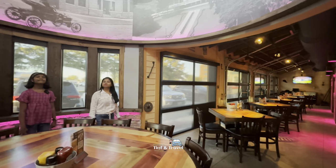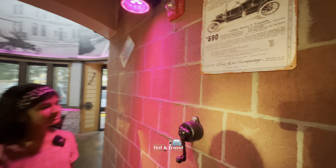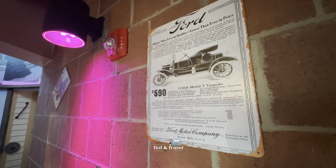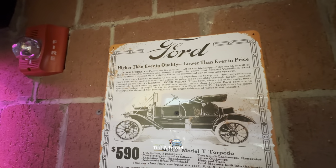Very nice ambience, right? Like a museum — feel like we are in a museum, not in a restaurant. All the details are available here.